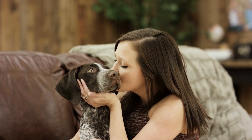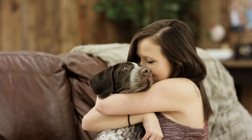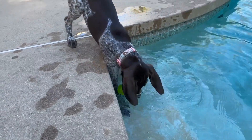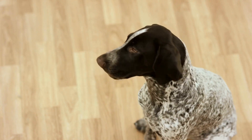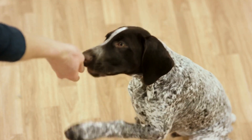Six: Avoid overfeeding. While treats are a great way to reward your German Shorthaired Pointer during training or as a special treat, it's important not to overdo it. Too many treats can contribute to weight gain and obesity. Follow the recommended feeding guidelines on the treat packaging, and if in doubt, consult with your veterinarian to determine the appropriate amount of treats to give your dog.